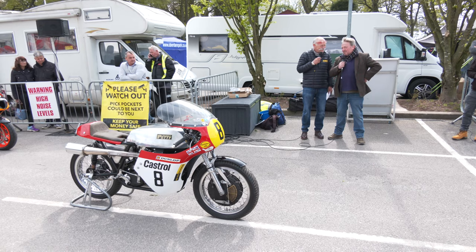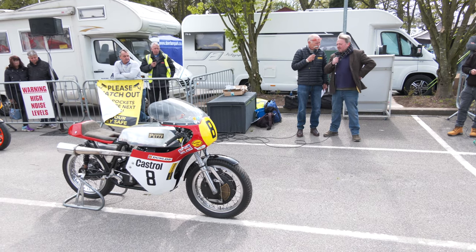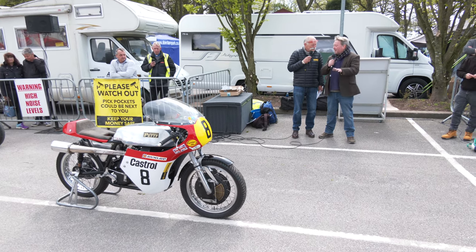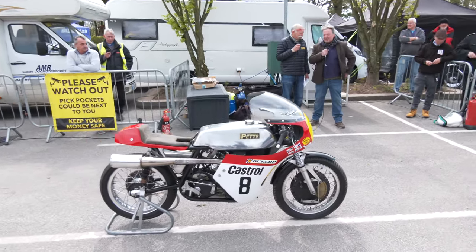The whole thing weighs about 250 pounds. It makes about 59 horsepower at the back wheel, which is a significant improvement when an original Manx engine was making about 46 horsepower at the crank — not at the back wheel. And it's a genuine 140 mile-an-hour British four-stroke single. It absolutely flies.